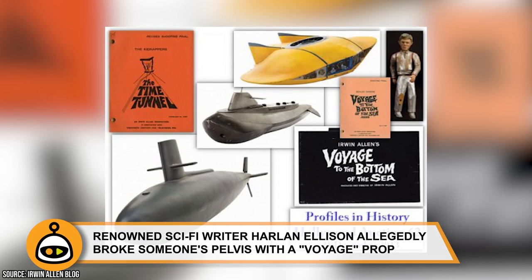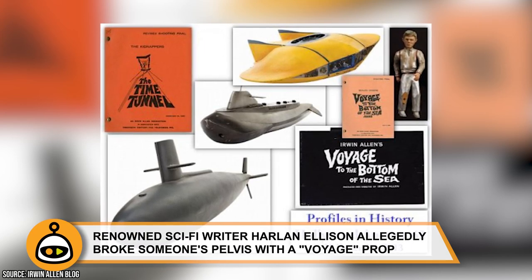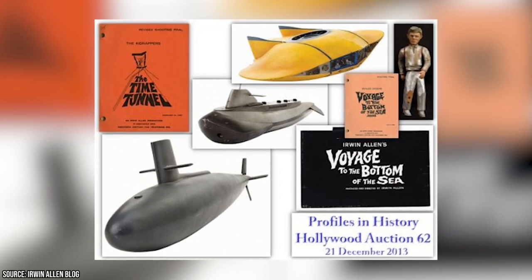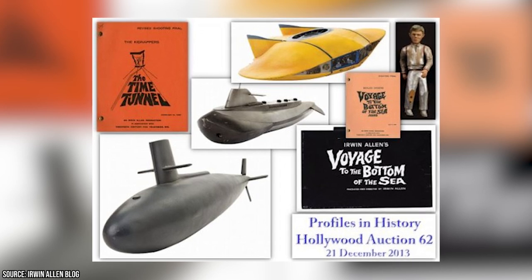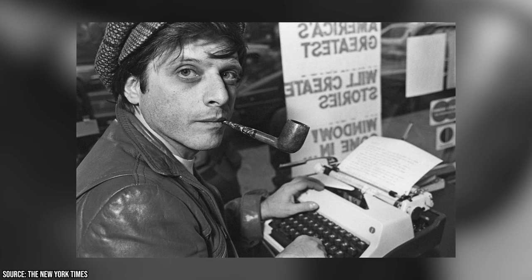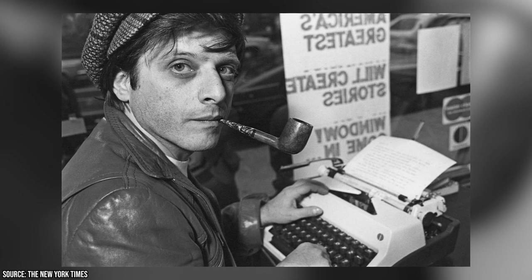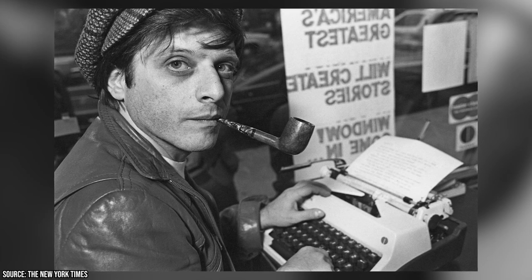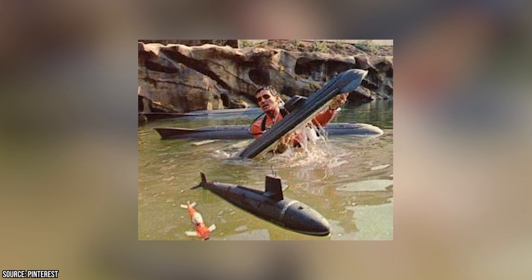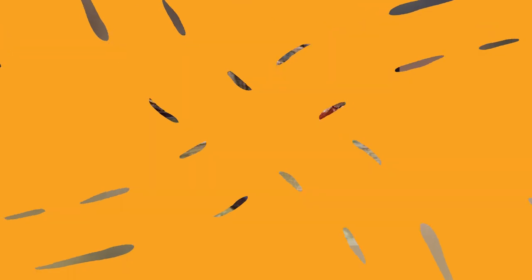Renowned sci-fi writer Harlan Ellison allegedly broke someone's pelvis with a Voyage prop. Because so many of the props and models seen in Voyage were later reused by other films and shows, few of them have survived. Author Harlan Ellison was one of the lead writers of the series. One day, he reportedly got into a fight with one of the ABC censors. During the scuffle, one of Irwin's six-foot-long Seaview models got knocked off its brackets and fell right on top of the guy Harlan was fighting, breaking his pelvis.